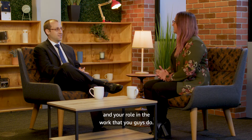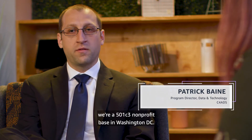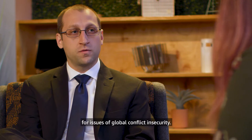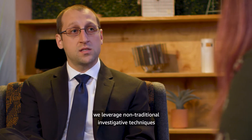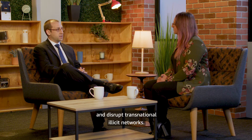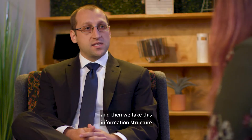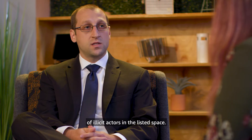Tell us a little bit more about C4ADS and your role in the work that you guys do. C4ADS stands for the Center for Advanced Defense Studies. We're a 501c3 nonprofit based in Washington DC. What we do is data-driven analysis and evidence-backed reporting for issues of global conflict and security. We leverage non-traditional investigative techniques and emerging tech platforms to map, track, and disrupt transnational illicit networks. We conduct open-source investigations powered by publicly accessible information, and then structure it using a network analysis software tool to understand the convergence of illicit actors in the illicit space.